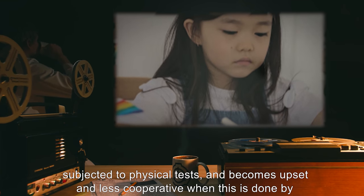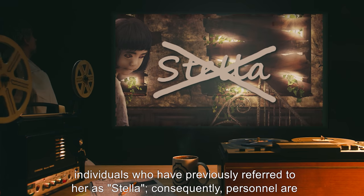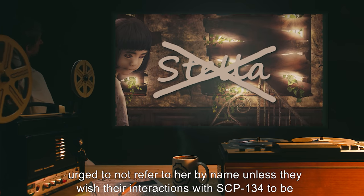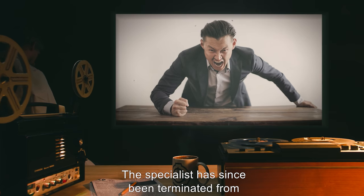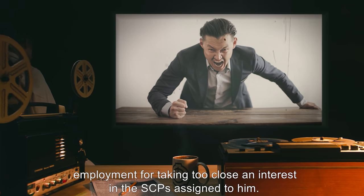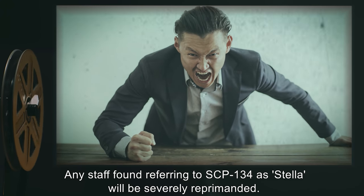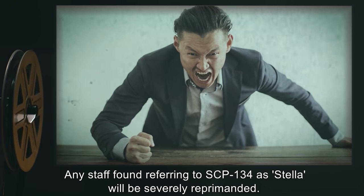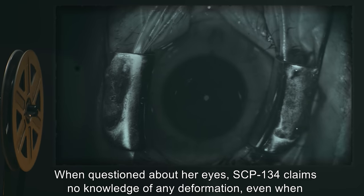SCP-134 has learned to associate being referred to by her SCP number with being subjected to physical tests, and becomes upset and less cooperative when this is done by individuals who have previously referred to her as Stella. Consequently, personnel are urged not to refer to her by name unless they wish their interactions with SCP-134 to be limited to interview sessions. The specialist has since been terminated from employment for taking too close an interest in the SCPs assigned to him. Any staff found referring to SCP-134 as Stella will be severely reprimanded.